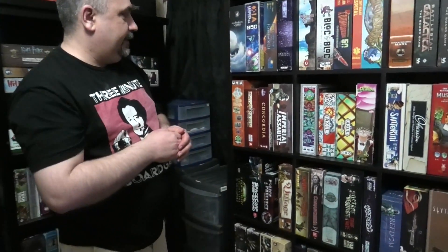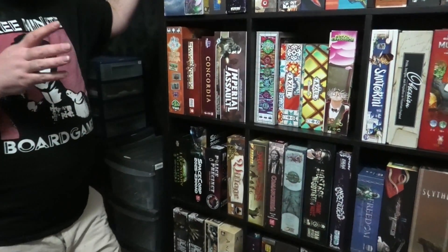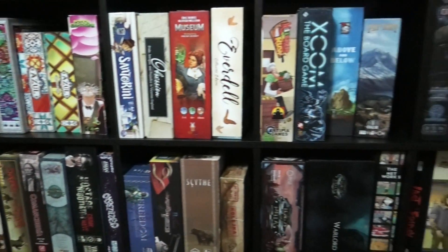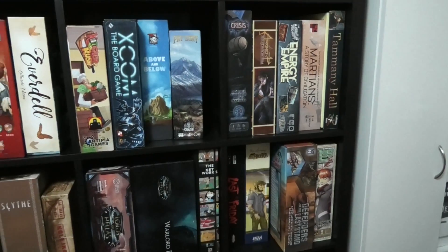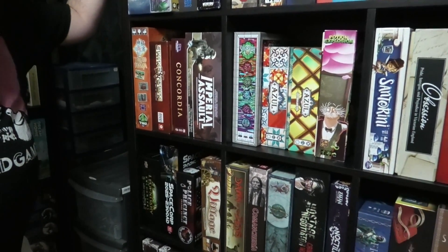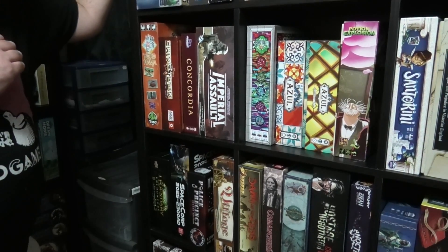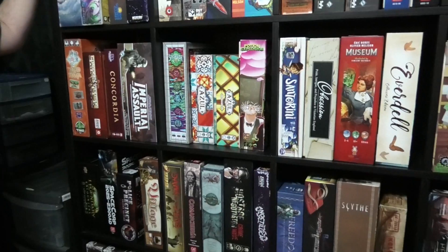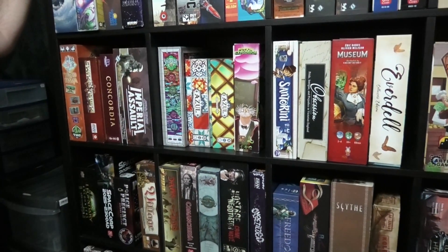Heading down the shelves, a lot of the time these aren't exactly organized in any logical or discernible way. I've kind of thrown them in a sequence that makes sense to me. So I've got Yokohama, Chinatown, and Concordia side by side for no real discernible reason. And then along here you've got Sagrada, the Azuls, Potion Explosion, and Santorini, which all do kind of deserve to live together.